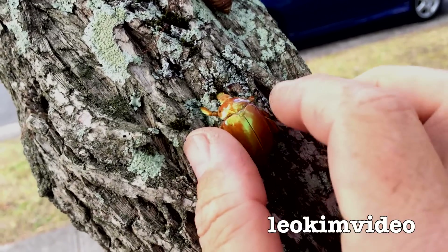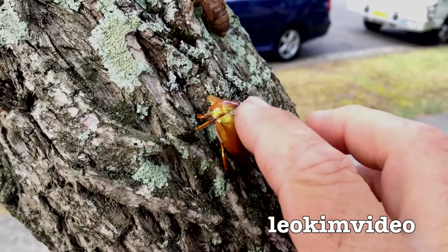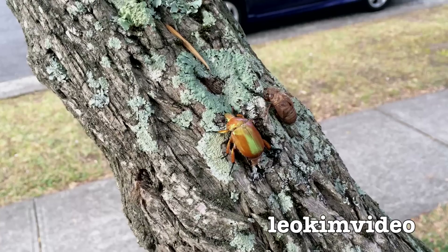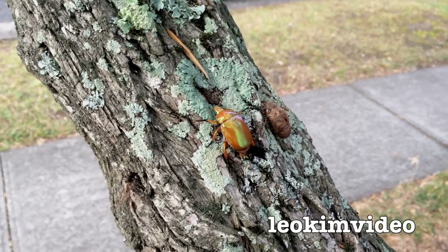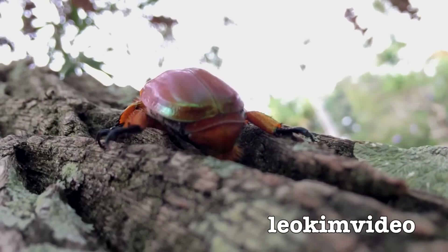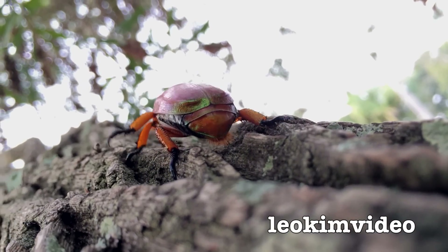I think the beetle will crawl up there. I think they do fly away, although I don't think this one is going to fly — probably needs a bit of recovery from being stuck on the concrete. There's another reminder of what time of year it is: there is a cicada shell there on the tree. And the beetle is making some lovely progress crawling up the tree.